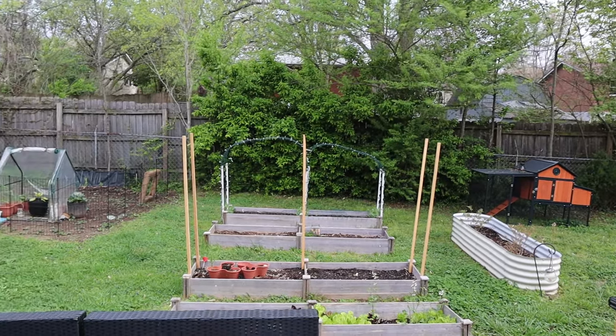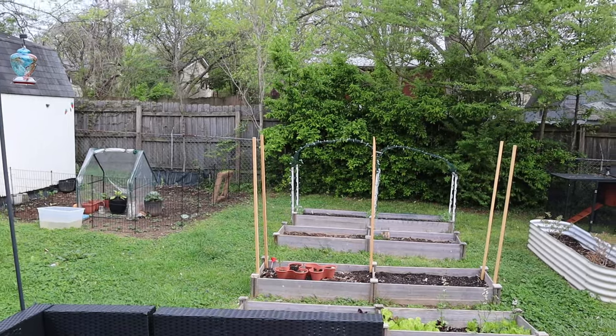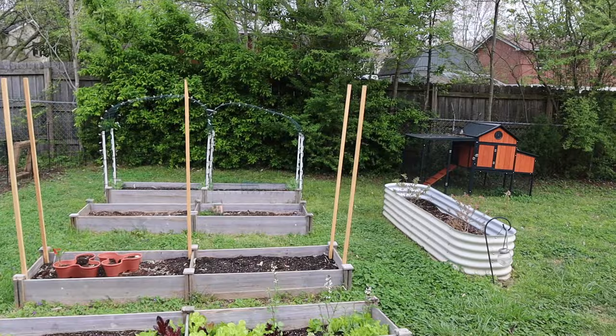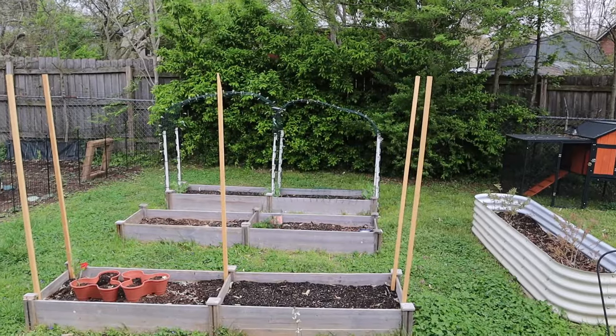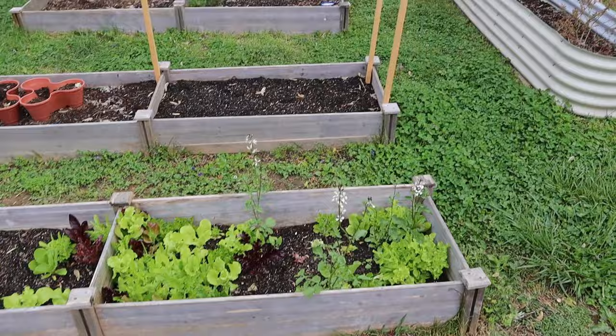Hello everyone and welcome back to the Don't Kill My Vibe gardening channel. I'm going to try and make this video without doing a voiceover because it's just my preferred method, but sometimes my neighbor's dogs hear me and start going insane and I yell at them and they don't care.